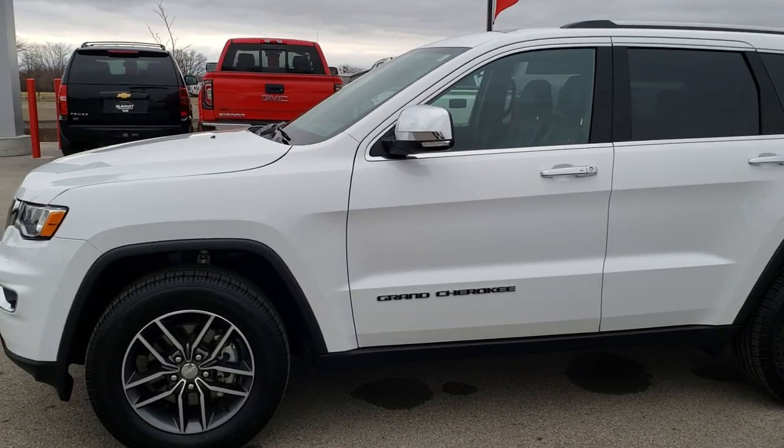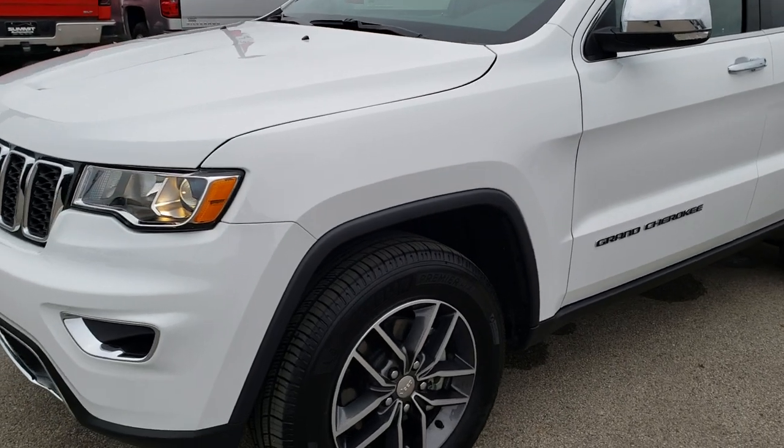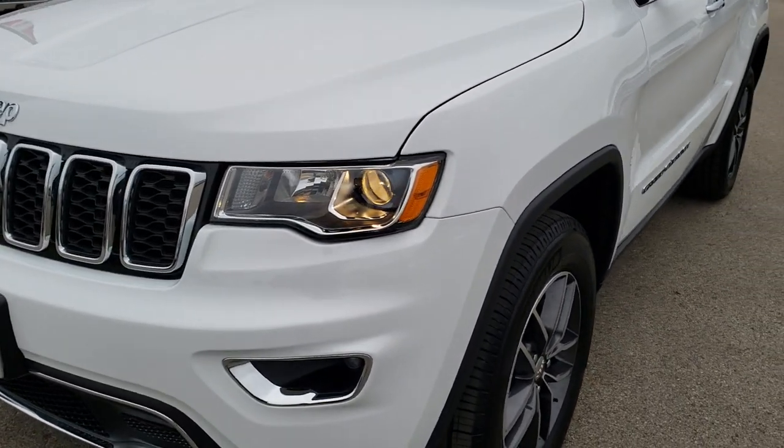This is stock number HA345A. We're here at Summit Automotive in Fond du Lac, Wisconsin, your new and used Jeep headquarters.